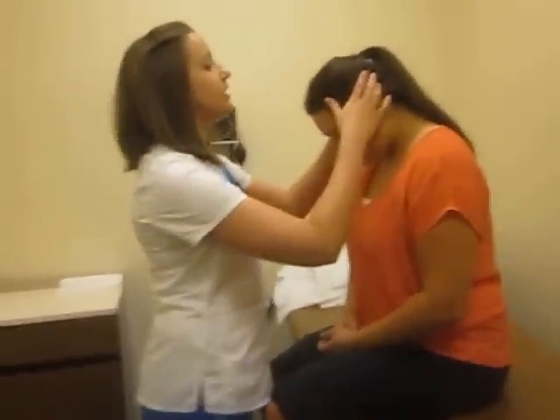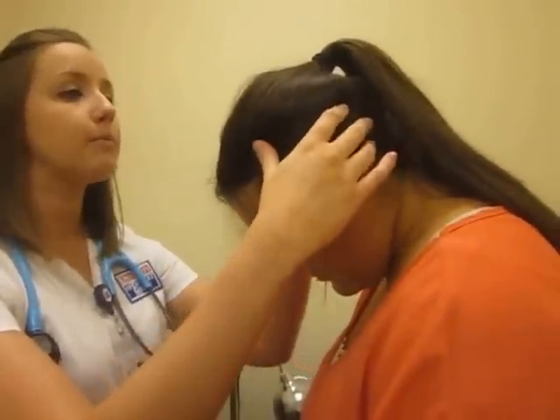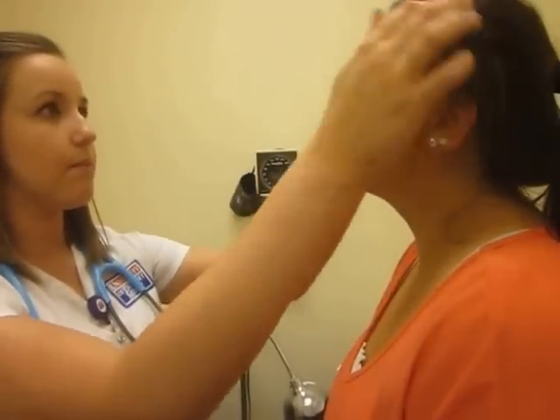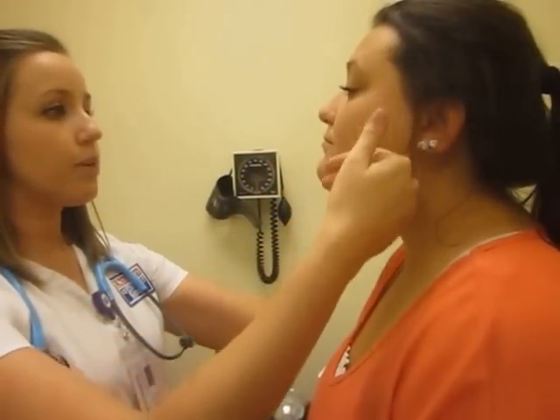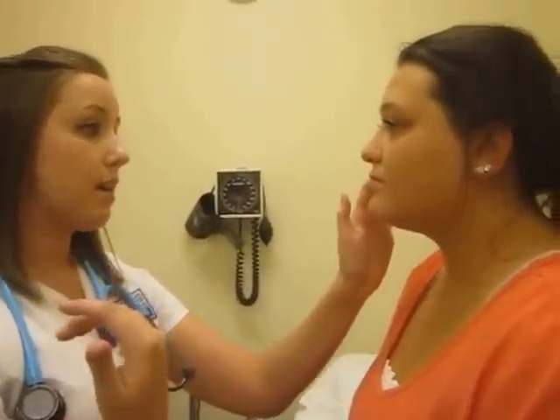So first we'll be looking at your skull. The skull is normocephalic. There are no obvious signs of lumps, bumps, or lesions. There are no infestations in the hair. The skin is warm to the touch and there is an even skin tone. There is a nevus on her right upper cheek. It is symmetric, the border is even, there is an even color, the diameter is less than one centimeter — less than a pencil eraser head — and it's not elevated.